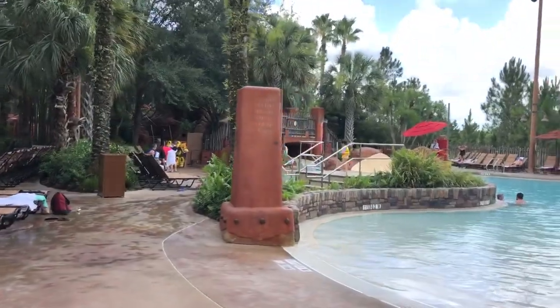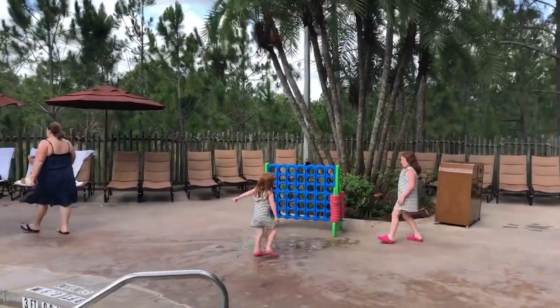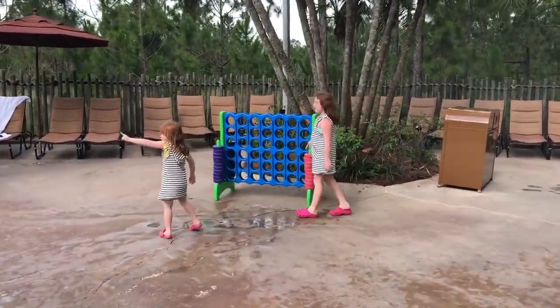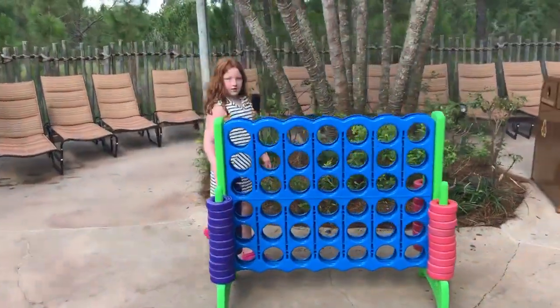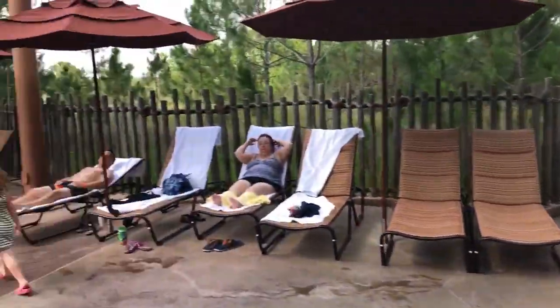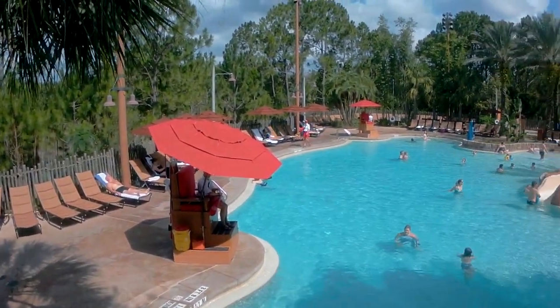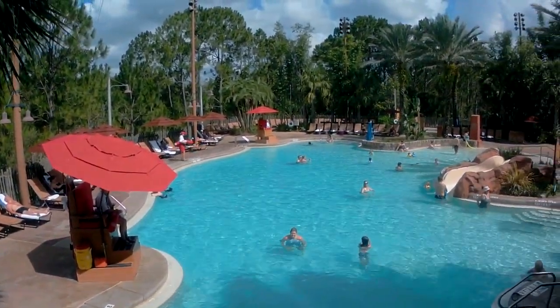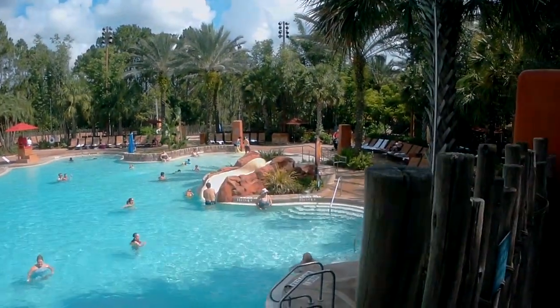This is the zero-entry part of the pool, so you can just walk right in — no steps required. There's a giant Kinect, that was really cool. We didn't get a chance to play though. You can see there are plenty of chairs available. The pool was huge but there just weren't that many people there. It was crowded when we went to Jumbo House pool, but here you could get a chair anywhere.